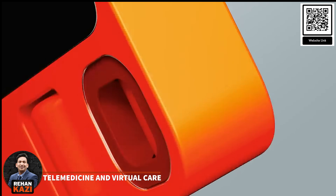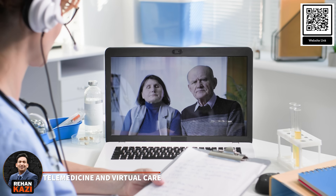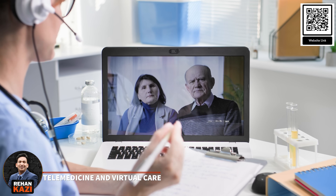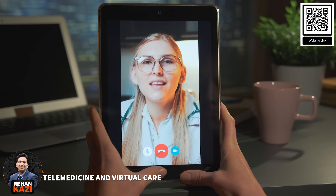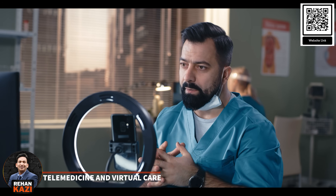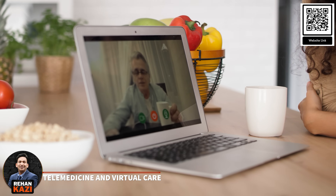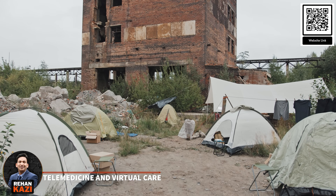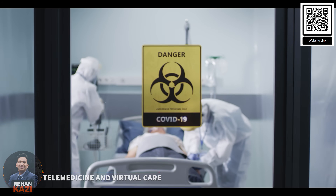AI-powered devices like the Rabbit R1 are revolutionizing telemedicine by enabling doctors to provide top-notch healthcare services remotely. Through video conferencing and advanced technologies, these devices support virtual consultations, remote diagnoses and continuous patient monitoring. This is particularly beneficial in areas with limited healthcare access or during public health crises.